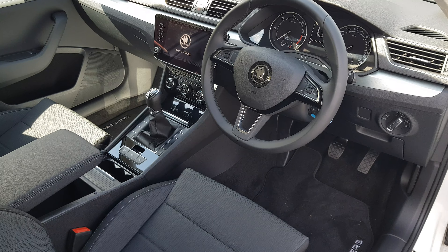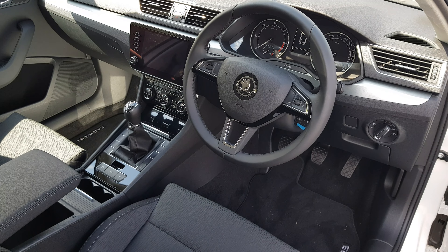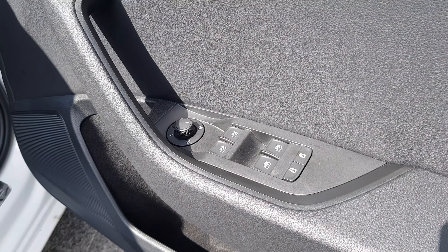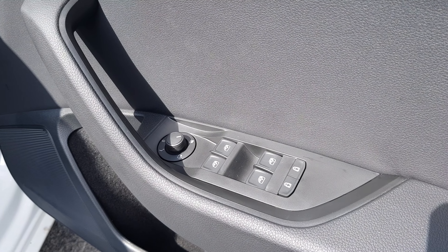In the front we've got a multi-function steering wheel that houses controls for your media as well as Bluetooth. On the driver's door we've got the usual controls for the electric windows, as well as the mirrors which are also heated and power folding.